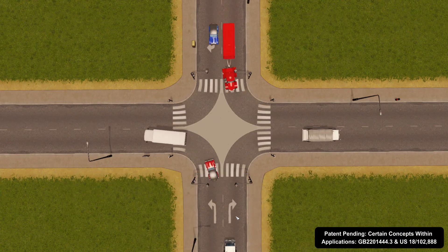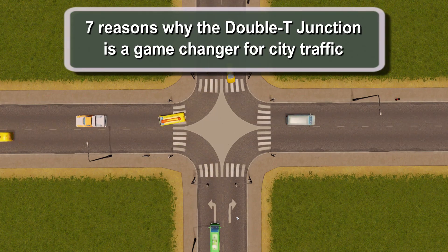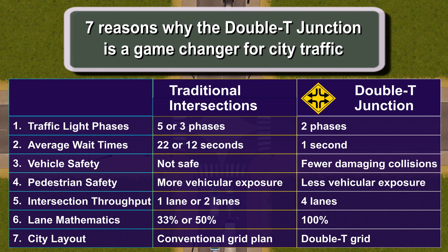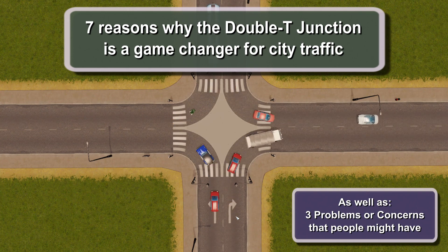When I first tried this out in computer simulations I was very surprised by just how well the traffic flowed, much better than it did before. So I started looking into why it's such a dramatic improvement over what we have at the moment. Eventually I came up with seven different reasons why this new intersection can revolutionize city traffic. After that I take a look at a few of the problems and worries that people might have with this new concept.